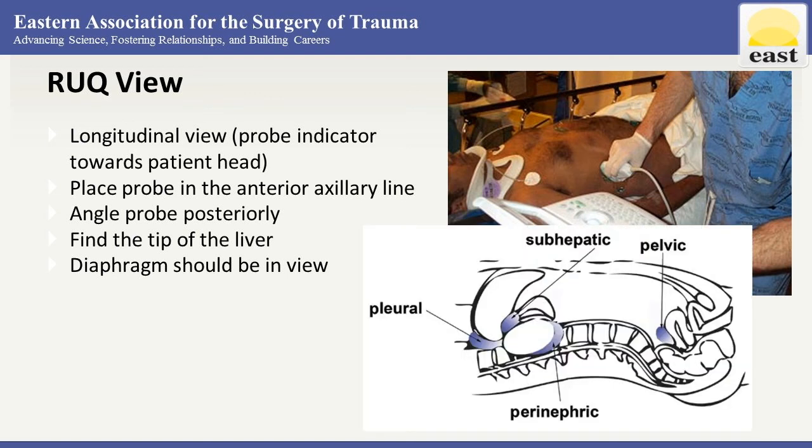Aim to identify the interface between the kidney and liver with the diaphragm in view. Find the tip of the right lobe of the liver as this is our most inferior portion and where fluid is most likely to collect. Occasionally you need to move up or down a rib space or two to get your best view. The right upper quadrant view is the most likely to be positive in a patient with free fluid.